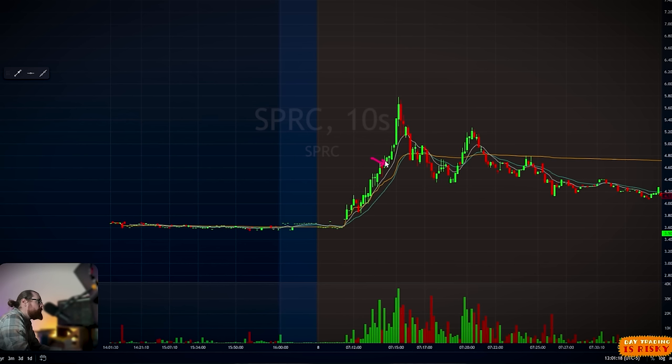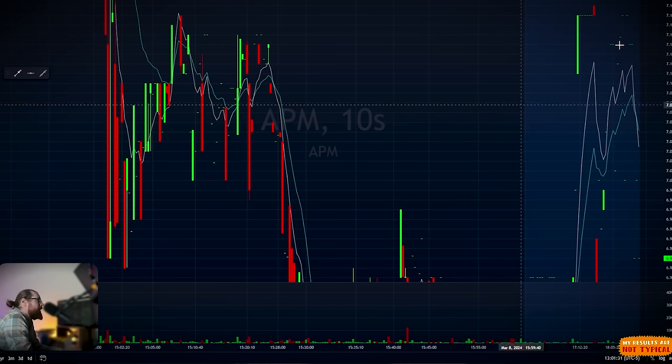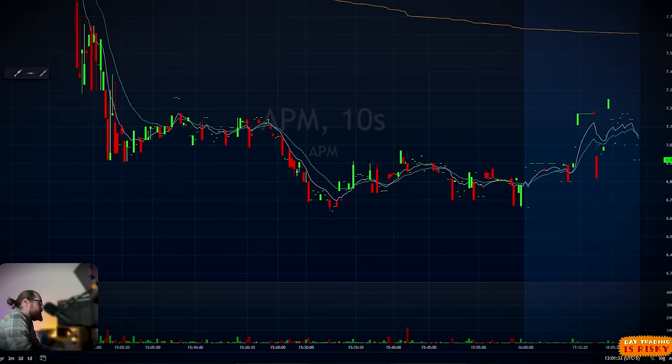A 1,000-share position at $4.80 could have yielded $1,000 of profit on a position that was only $4,800 — that's a 20% return. I made about $2,000 on this trade. It would have been nice if it kept going higher, but some will and some won't, and that's okay. I'll trade the volatility and trade what's in front of us.